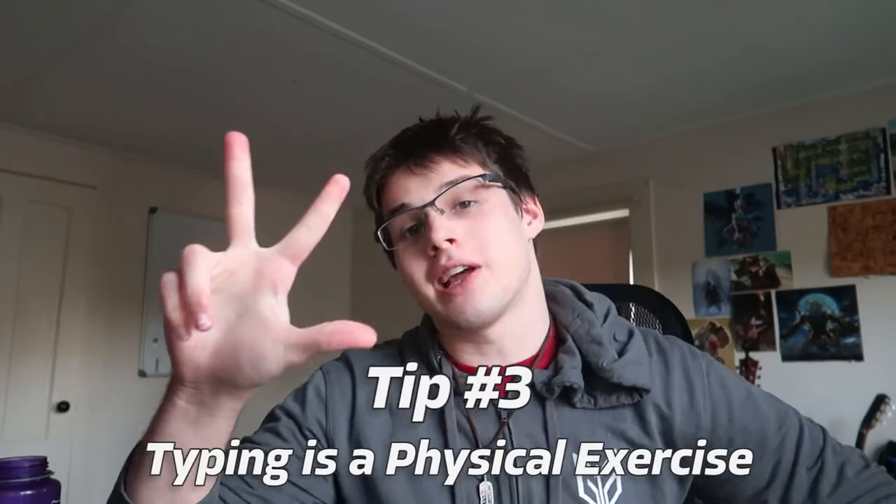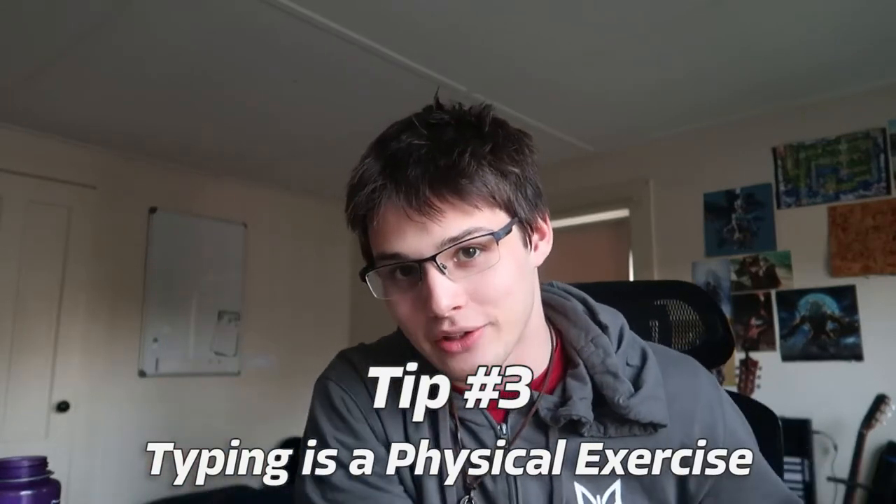I got 155 on that test because I felt I was reading at my typing speed, which is one of the most important tips of this video — number five — but we'll get to that in a moment. Before we do, tip number three: typing is a physical exercise at its core.